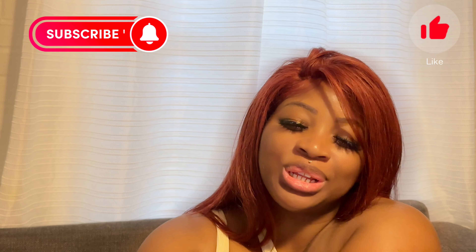Hey guys, welcome back to my channel. It's your girl Gypsy. If this is your first time seeing my video, make sure you give me a like, comment, and subscribe. I do really appreciate it.